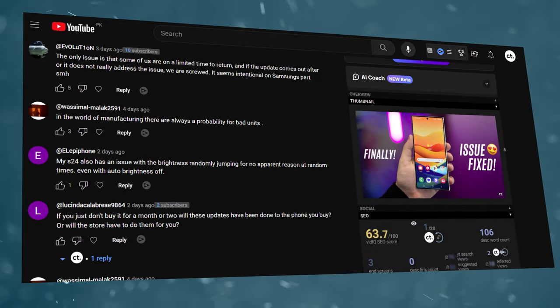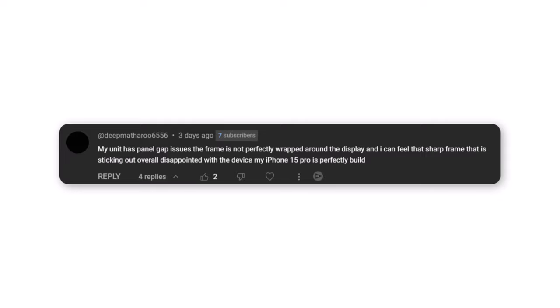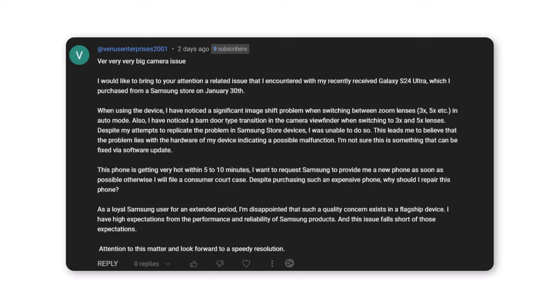Many Galaxy S24 users are sharing their experiences in comment sections. One user reported their Galaxy S24 Ultra overheats when taking pictures. Another mentioned panel gap issues where the frame is not perfectly wrapped around the display. A third user noted display color concerns after two weeks of ownership. Another described image shift problems and a barn door-like transition in the camera viewfinder when switching between zoom lenses — believed to be a hardware problem — and demanded a replacement or threatened a consumer court case.